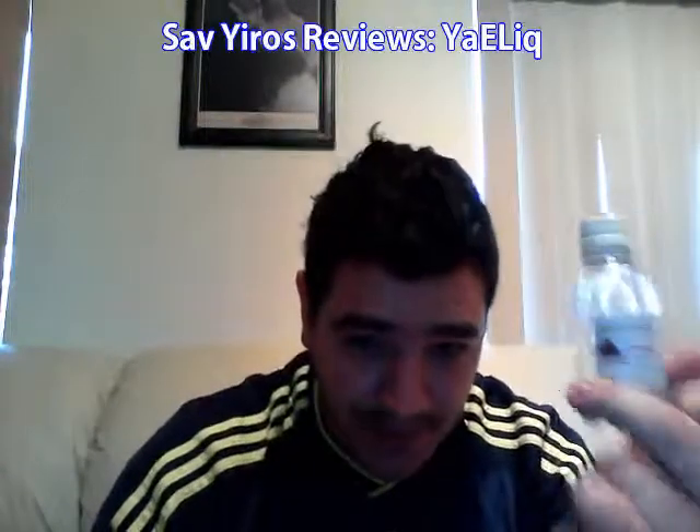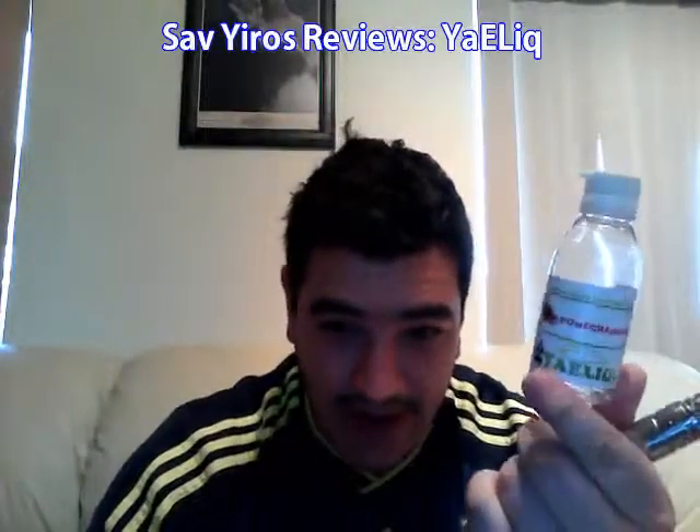The one thing that I do disapprove of on the Yelik website is the booster shot. They've now changed from their flavor strength of 1 to 3, sweetener 1 to 3, sour 1 to 3, and mint 1 to 3 — they've changed all of that to what they now call a booster.